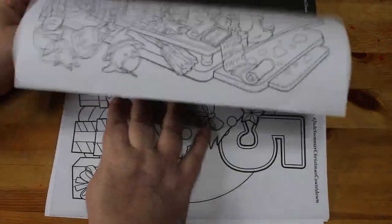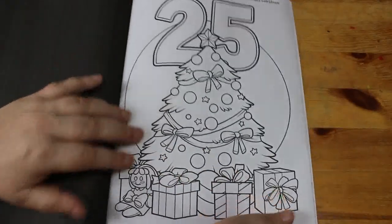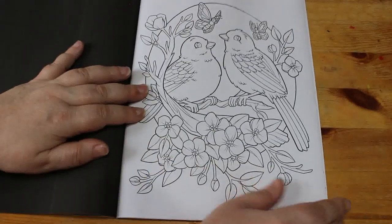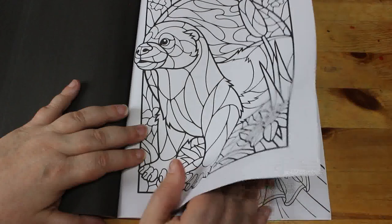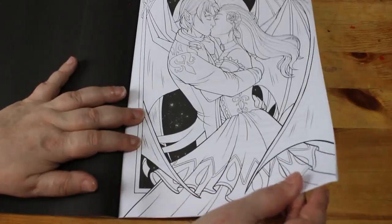Oh, it's wizarding school — it's like Hogwarts! Then we've got Christmas Countdown, so these are some bonus pages from the Christmas Countdown book — stress relief. I haven't got that one either because Christmas Countdown didn't come out in the UK yet. Stained glass animals. Vampire Romance — I have got that one, I haven't colored in it.